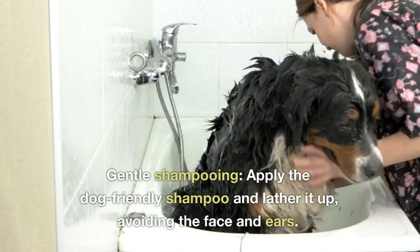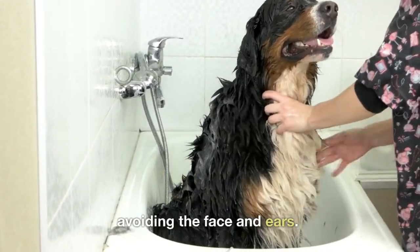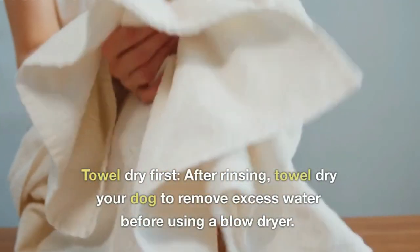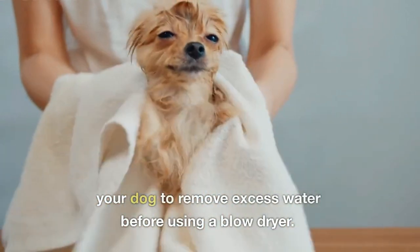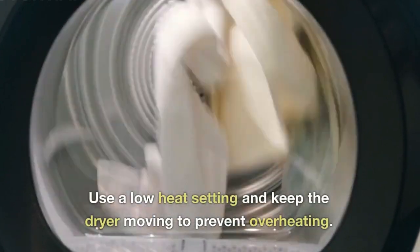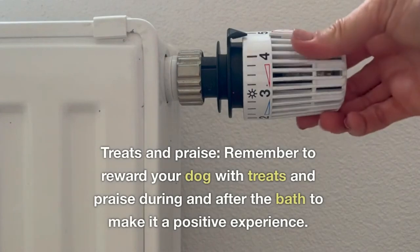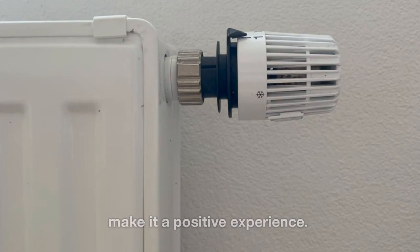Gentle shampooing — apply the dog-friendly shampoo and lather it up, avoiding the face and ears. Rinse thoroughly to prevent any residue. Towel dry first — after rinsing, towel dry your dog to remove excess water before using a blow dryer. Use a low heat setting and keep the dryer moving to prevent overheating. Remember to reward your dog with treats and praise during and after the bath to make it a positive experience.